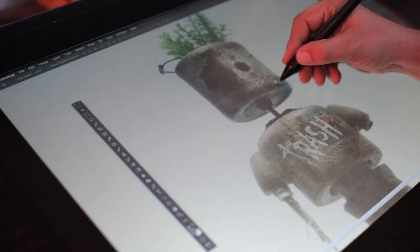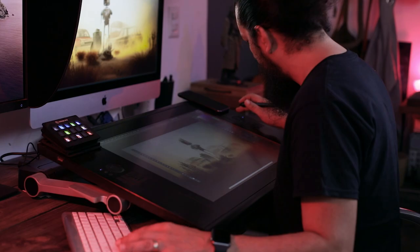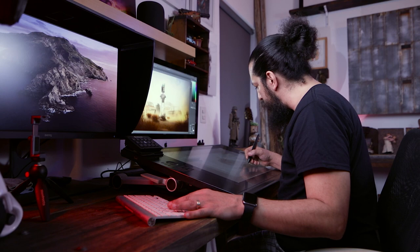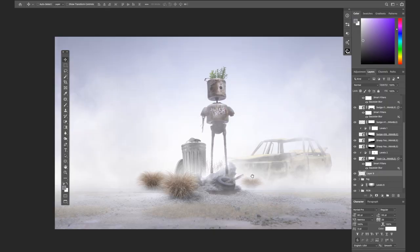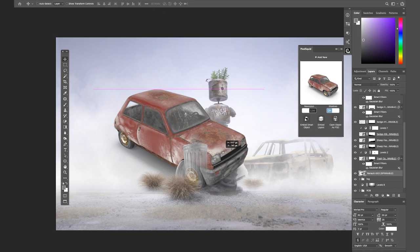And I start looking for the parts of the images that are most important for me. Recently, I started using 3D elements, so I have this panel here where I can look for different objects that I can integrate into my artwork.